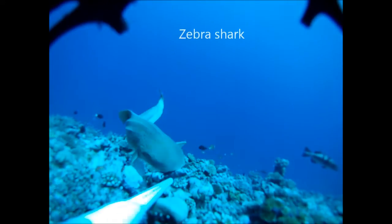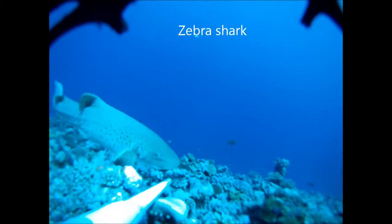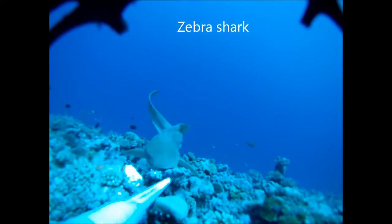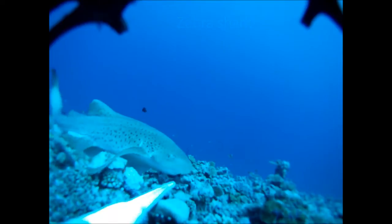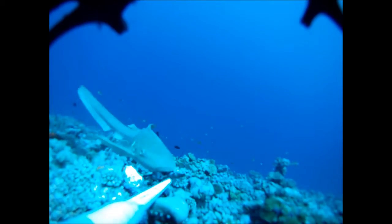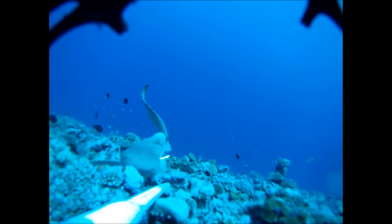It's called a zebra shark as the juveniles actually have very distinct vertical black and white stripes, but these fade to the yellow and black spotted pattern that you can see here, hence why it's also sometimes called a leopard shark. But like the nurse shark, these guys are also suction feeders with grinding plates, explaining why it's having a bit of difficulty with the bait here.